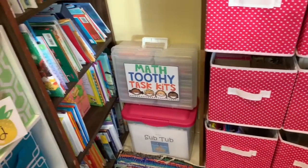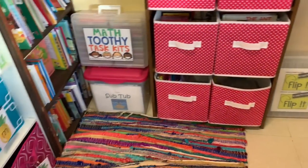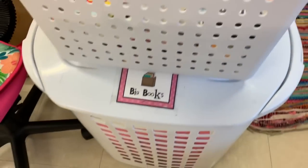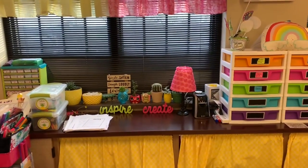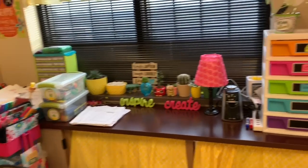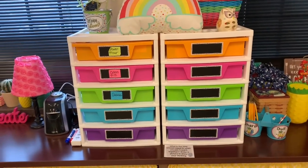Here are some toothy task cards I've made, some Flip It math games, my sub tub that needs to be updated. Here are some magazines and big books. Back here is my sink area and my counter - that's kind of a hot mess right now. There are some math tubs I'm using for power hour with rulers and color tiles.